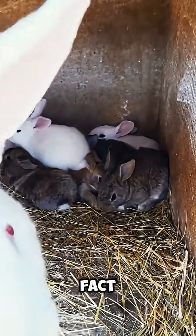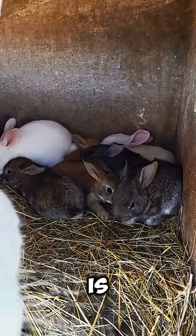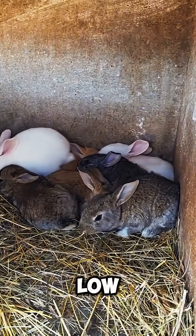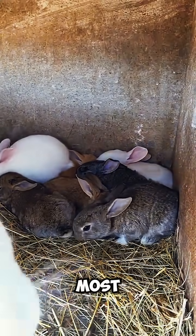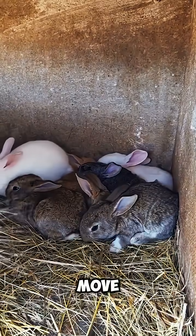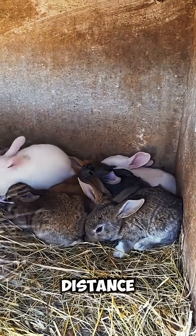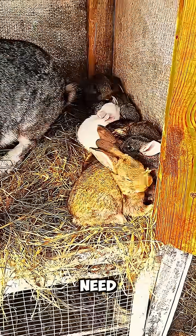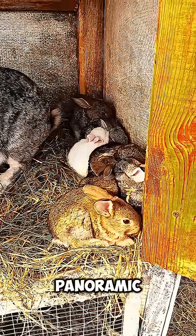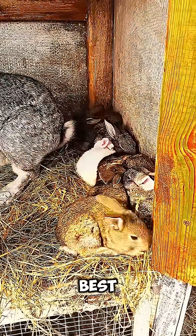Another interesting fact is that rabbits don't see the world in the same way humans do. Their vision is optimized for detecting movement rather than fine details. They can see well in low light, which is why they are most active at dawn and dusk — times when predators are also on the move. Their eyes are designed to sense even the slightest motion in the distance, giving them the split-second advantage they need to survive in the wild. In short, rabbits have an almost panoramic view of their surroundings, and their eye placement makes them one of nature's best early warning systems.